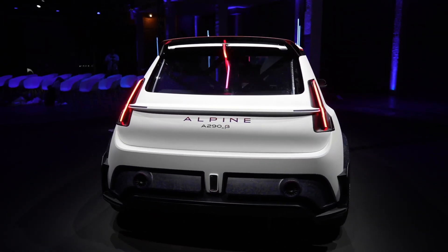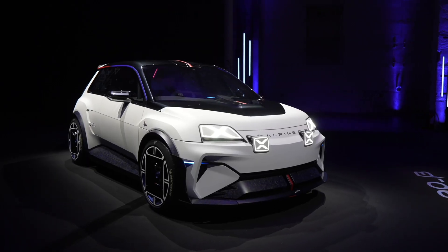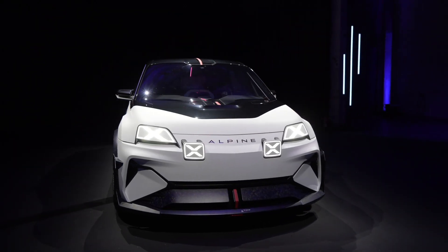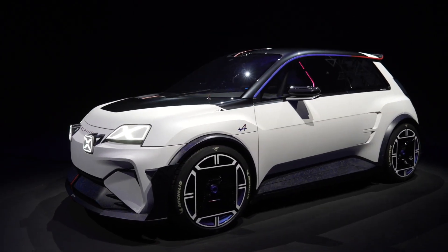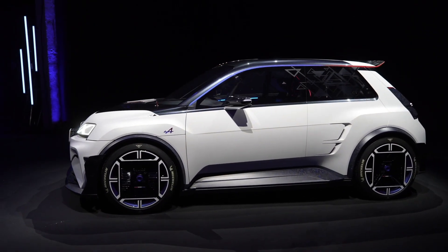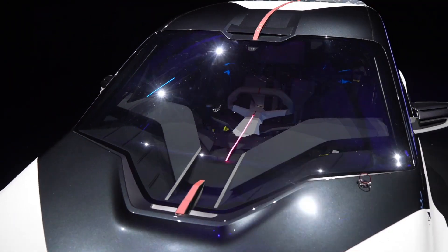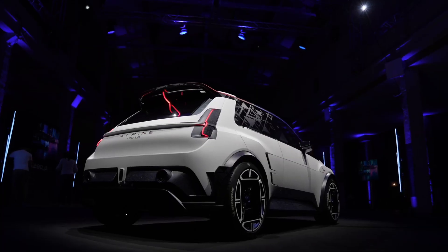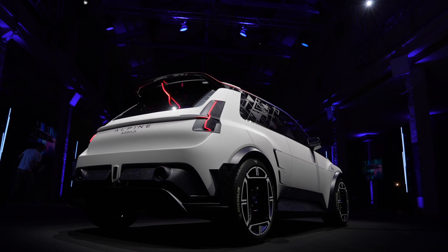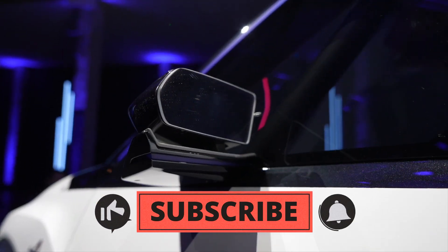This concept gives us a tantalizing glimpse into the future. The name A290 Beta has special significance: 'A' indicates Alpine's signature naming style, '2' represents the B segment, and '90' signals its future lifestyle range. The Greek letter Beta is a nod to the transitional phase before the launch of the final production version next year.